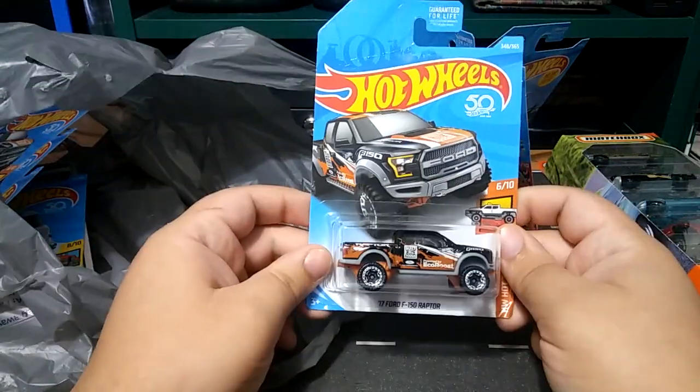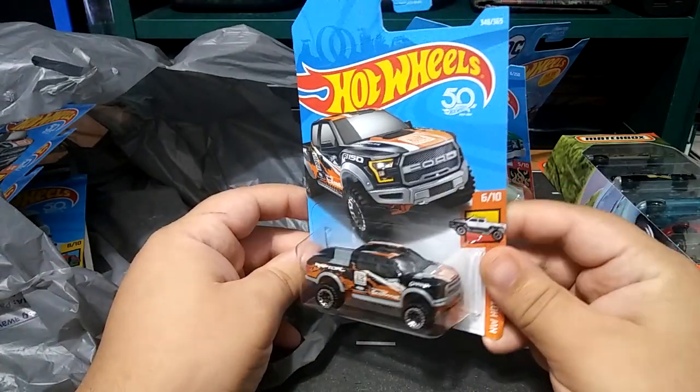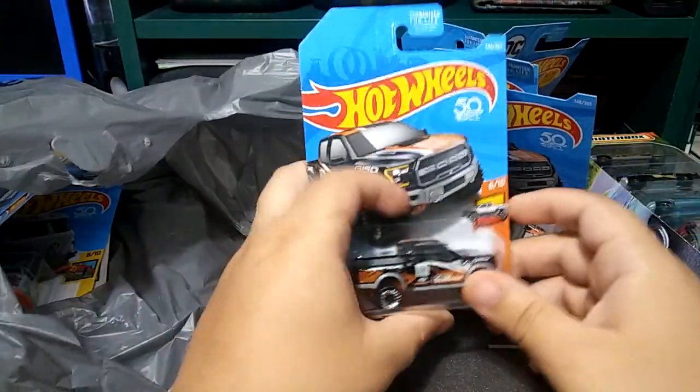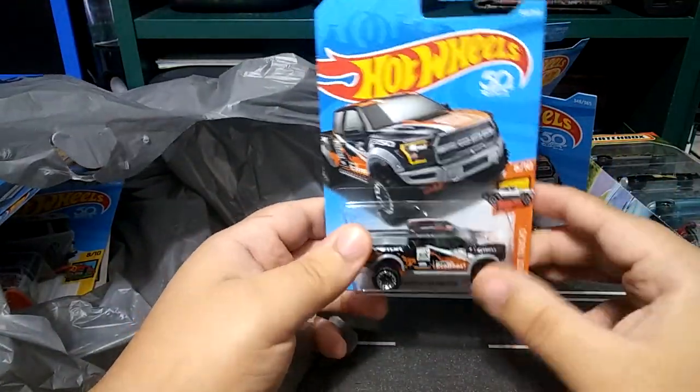Next, I found this really nice F-150 truck. Got one for me and got one for my boy Project Building Skill Models — shout out to him as well.